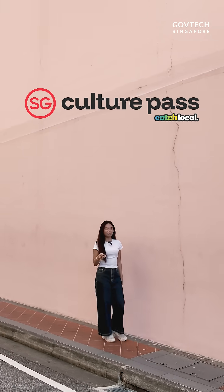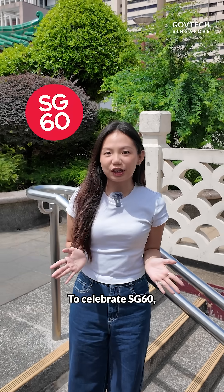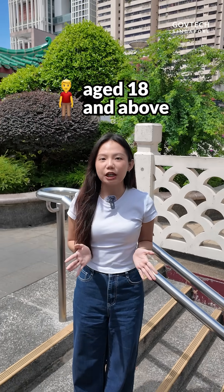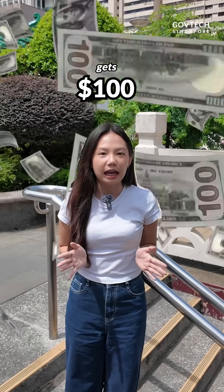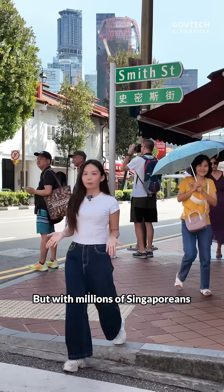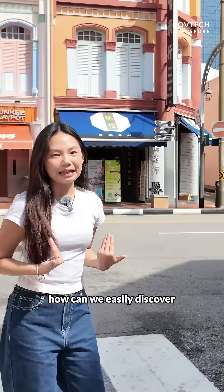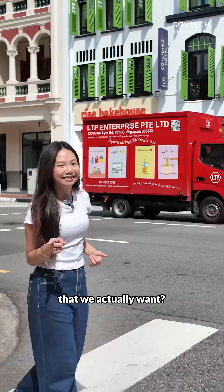Have you used your $100 SG Culture Pass credits yet? Here's how GovTech made it happen! To celebrate SG60, every Singapore citizen aged 18 and above gets $100 in SG Culture Pass credits to explore arts and heritage events across Singapore. But with millions of Singaporeans browsing hundreds of events, how can we easily discover the arts and heritage experiences that we actually want?